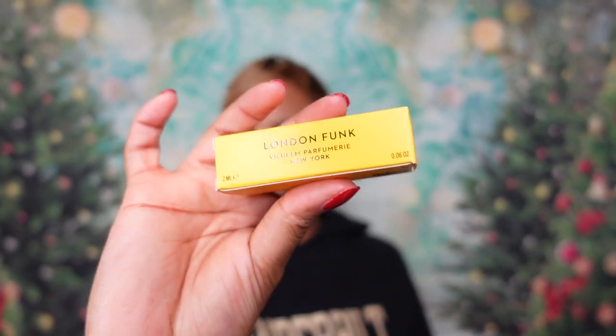The next fragrance from the brand is London Funk — this is one I have seen but hadn't really heard much about. Notes: top notes of juniper, basil, cardamom, bergamot, black currant bud, driftwood; base of vetiver, yerba mate, cedarwood, amber, ambergris, and sandalwood. I have no idea where this is going to go either, because a lot of times brands list notes but a scent smells like what it's going to smell like.